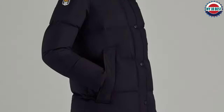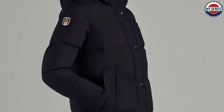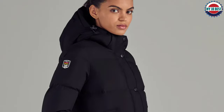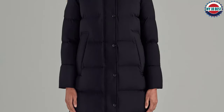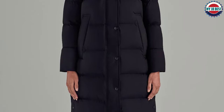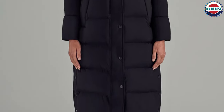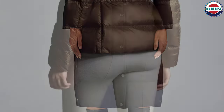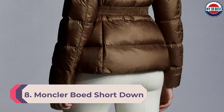With 750 fill power of recycled down, a two-layer shell, and an extra-long hemline, the Valenti coat will ensure complete comfort and maximum warmth regardless of weather conditions. It has two fleece-lined pockets with zippers, an inner chest pocket for valuables, and snap buttons that allow you to open the sides for extra ventilation.